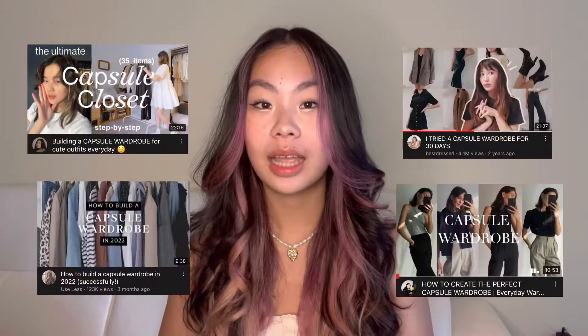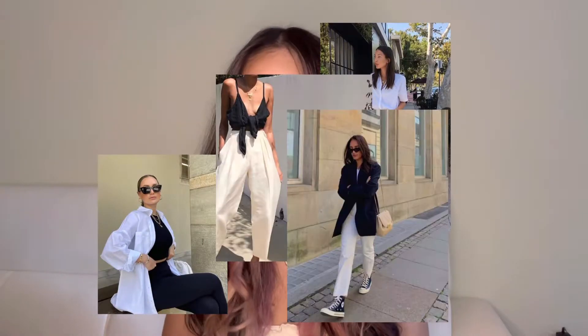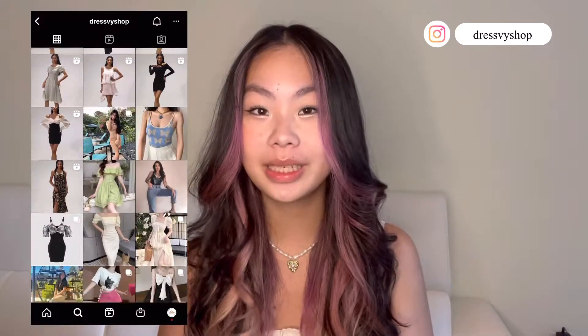Hello guys and welcome back to Via Brie. Over the summer I've been seeing a lot of people do capsule wardrobes and summer lookbooks, as well as the trend of more black and white summer outfits. With the end of summer approaching, I decided to combine all these ideas together, so here is my neutral black and white summer capsule wardrobe lookbook.